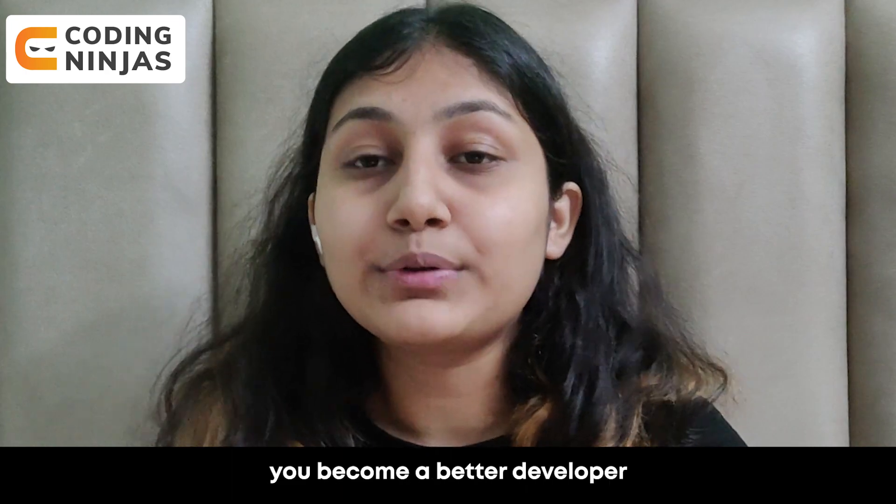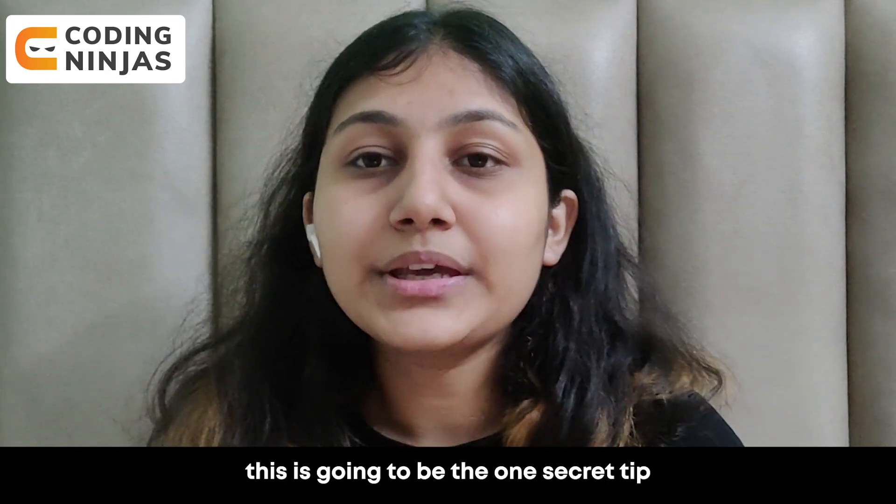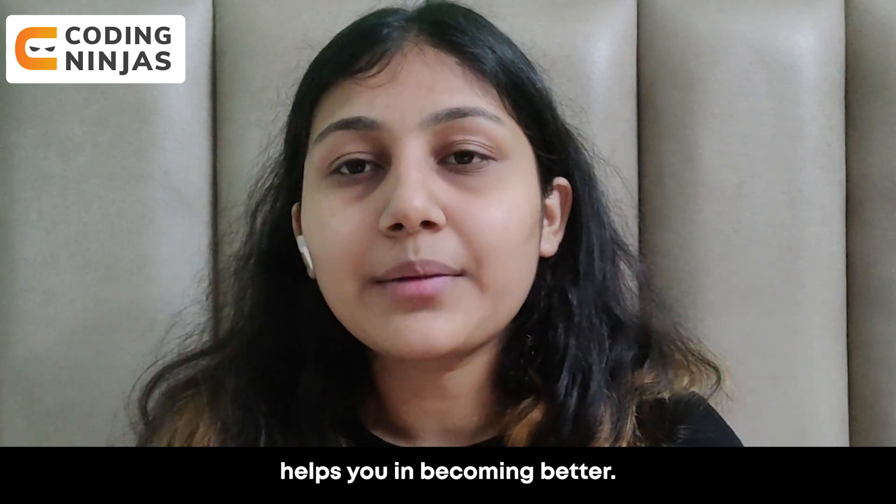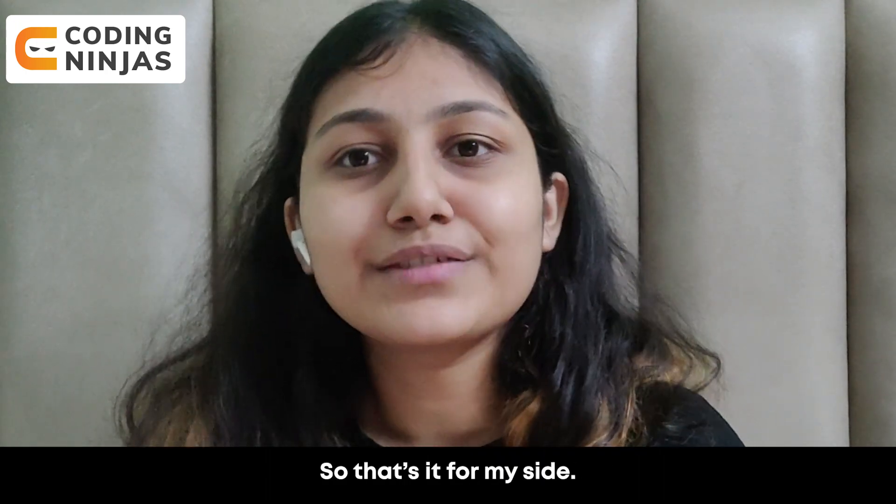So googling or knowing how to use Stack Overflow effectively is one of the things that can help you become a better developer. This is one secret tip that I believe helps you in becoming better.